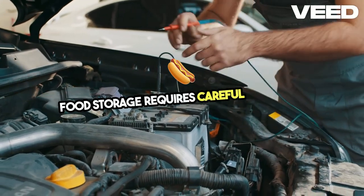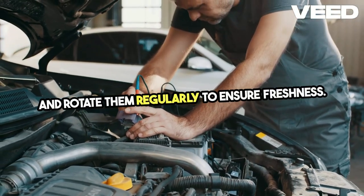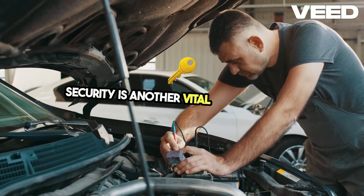Food storage requires careful planning. Store a variety of non-perishable foods and rotate them regularly to ensure freshness. Consider learning to can and preserve your own food to increase your self-sufficiency.